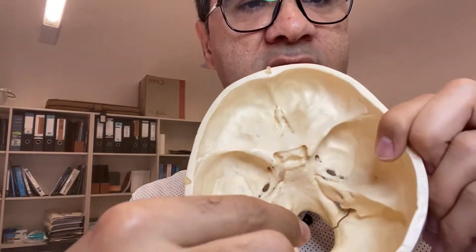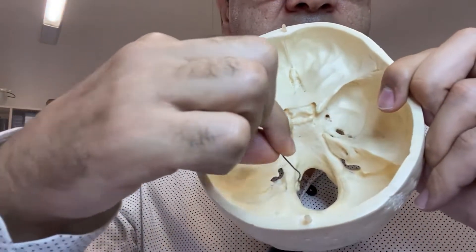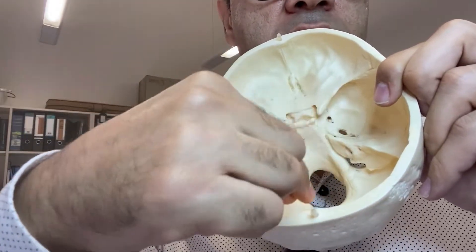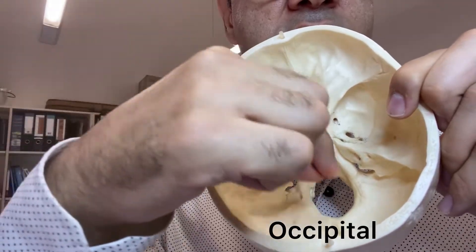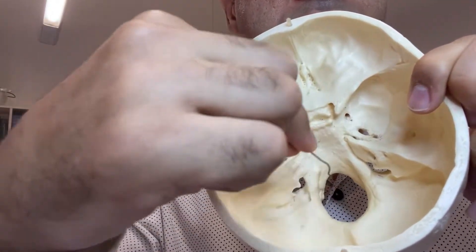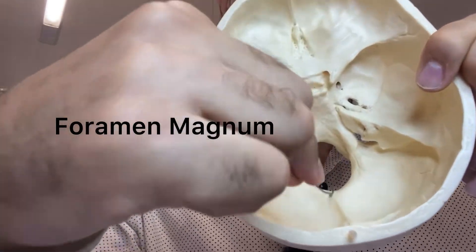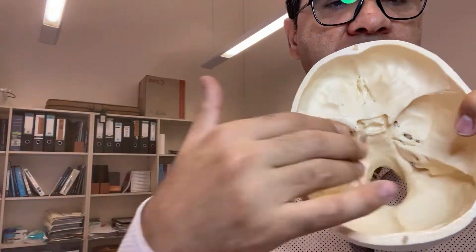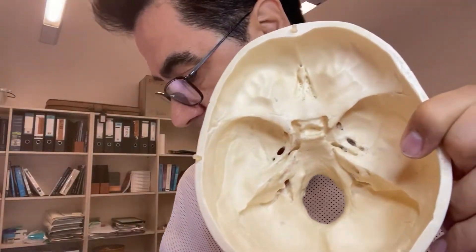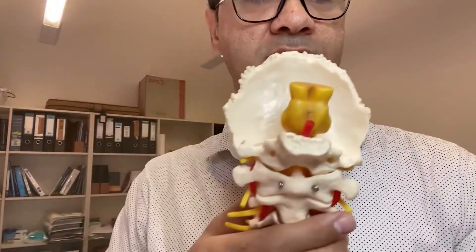This is the jugular foramen — cranial nerves 9, 10, and 11 exit the skull through it. And this big hole in the middle of the occipital bone is called the foramen magnum.